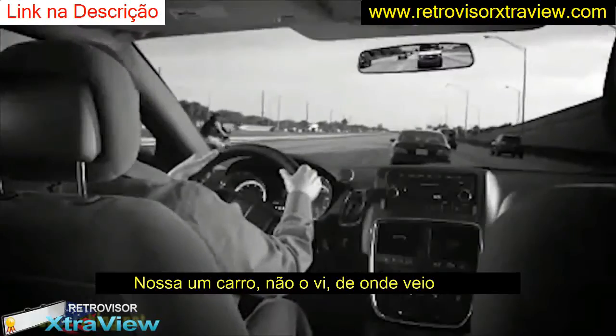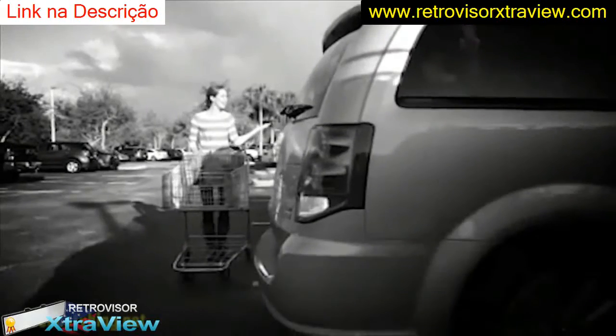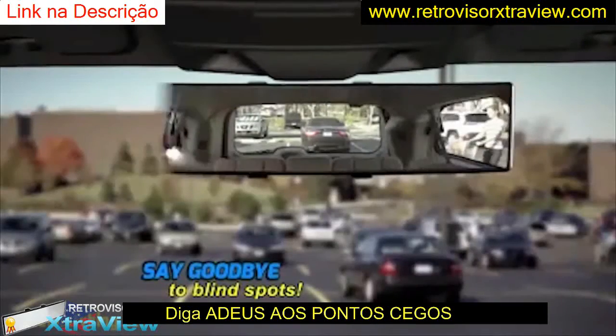Oh, look out! No! Where did he come from? You check and check and you still can't see everything. Now you can practically say goodbye to blind spots.